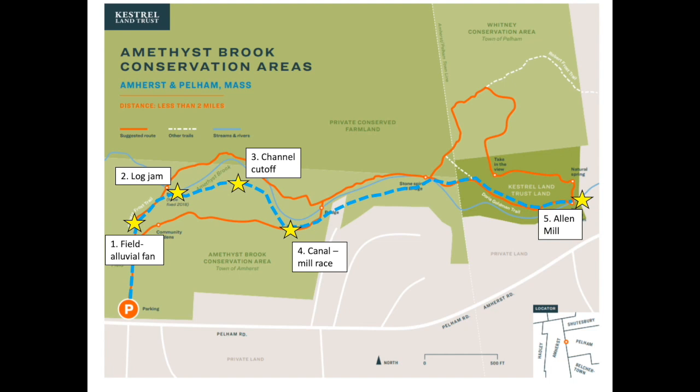An alluvial fan, which is the middle of a farm field today. A log jam that's built in the stream, and we'll learn about why log jams are important for stream ecology. Then we'll proceed to number three, a place where a wide bend in the river is being cut off by a new channel that's forming. Next, at stop four, we'll see what is a historical canal or mill race. And last, at the most upstream location, we'll see the abutments for an old mill called Allen Mill, which is right across the Pelham Line.